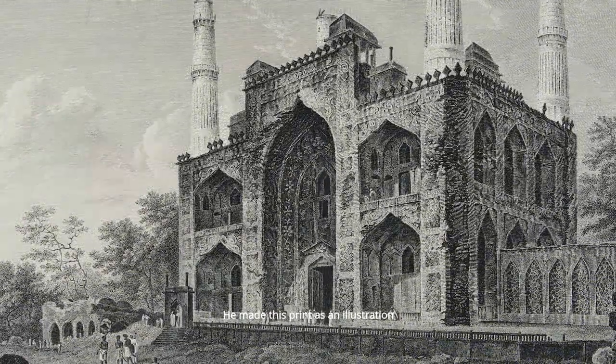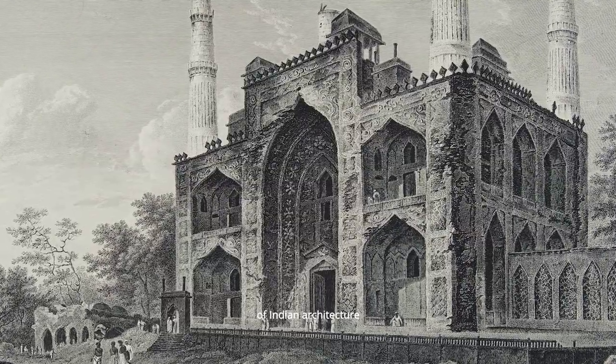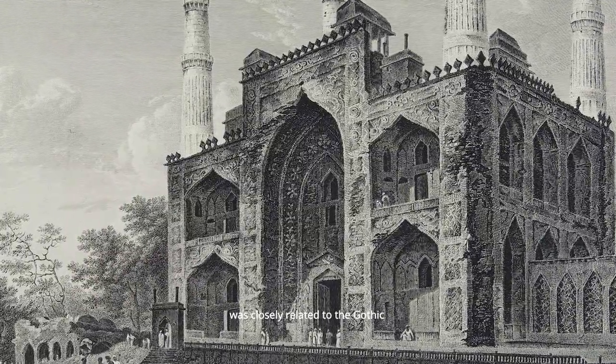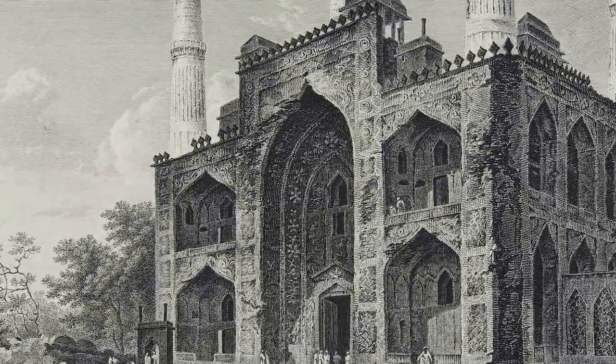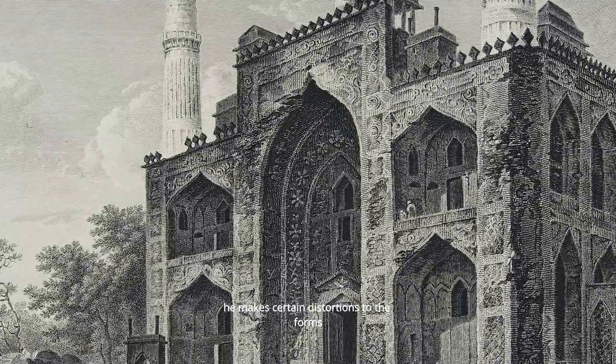He made this print as an illustration to a dissertation he wrote on the prototypes of Indian architecture, in which he argued that the Islamic form of architecture is closely related to the Gothic and therefore something that Western audiences should readily understand. But in pushing that connection he makes certain distortions to the forms.